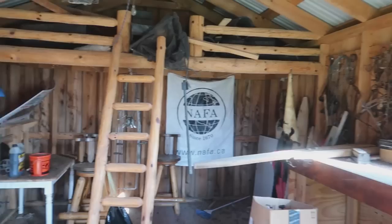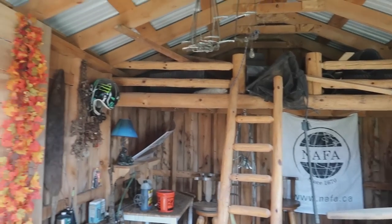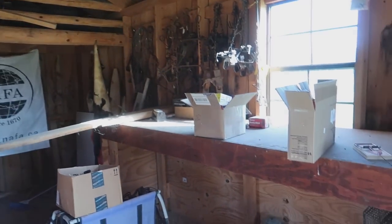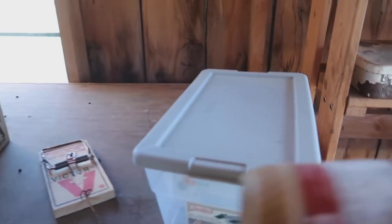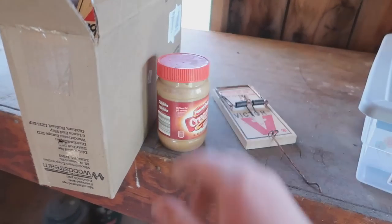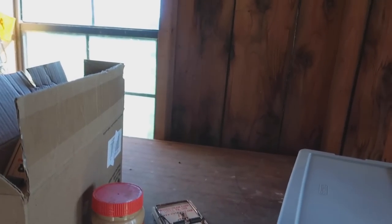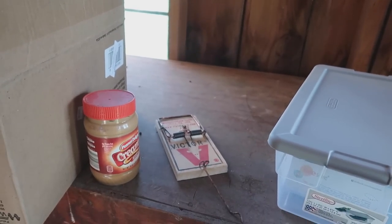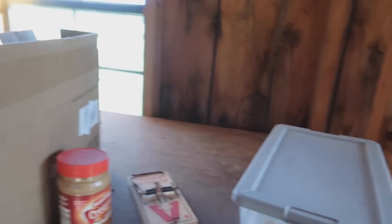We're going to place a bunch of these down because it's getting out of hand. We're using just regular peanut butter. I am going to be using a screwdriver or something to set these, because for how many of these I've set by hand, I'm lucky I've only got hit twice. A lot of people think, oh it's just a rat trap - but these things hurt. If they hit your thumb on the bone, it hurts bad.